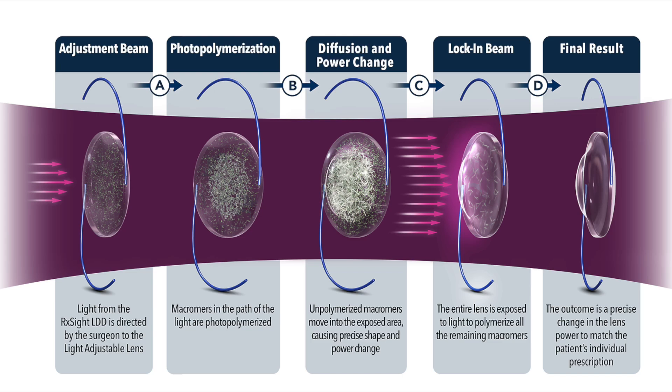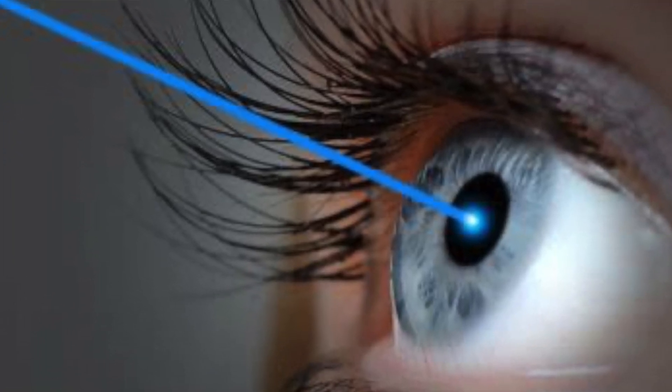The light adjustable lens is placed inside your eye during cataract surgery. After at least 17 days from lens implantation, the lens power can be adjusted up to three times with a light treatment before the power of the lens is finalized using a lock-in treatment. These treatments can correct the lens power and astigmatism in 0.25 diopter increments. Regular lenses typically come in 0.5 to 1 diopter increments in power, and toric lenses that correct astigmatism come in 0.75 to 1.25 diopter increments, meaning the light treatments are much more accurate than any lens we can put inside your eye.